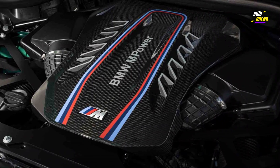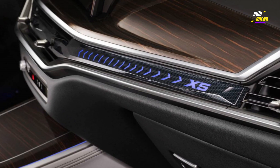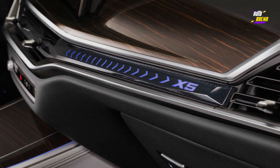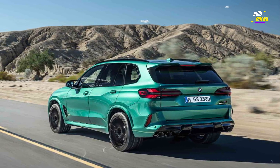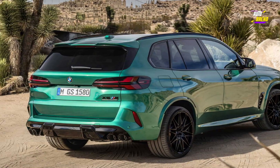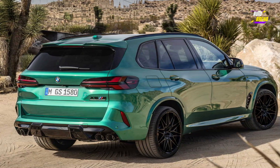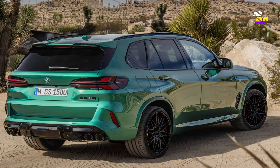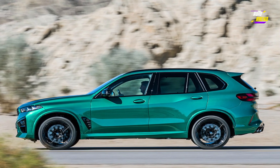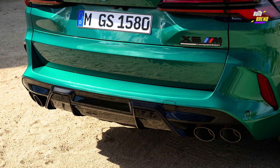Powertrain options include a 375 horsepower turbocharged 3.0-liter inline-six with mild hybrid technology, a 523 HP twin-turbo 4.4-liter V8 with mild hybrid technology, and a 483 HP turbo 3.0-liter inline-six with an integrated electric motor and a 29.5-kilowatt-hour battery pack in the X5 xDrive50e plug-in hybrid.